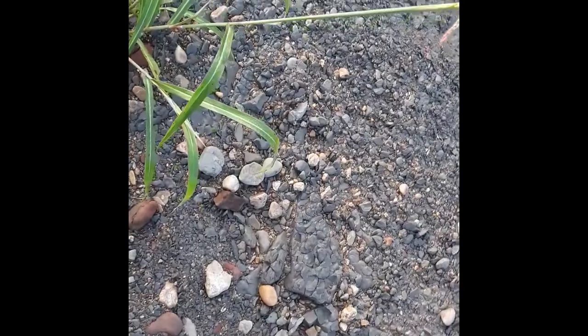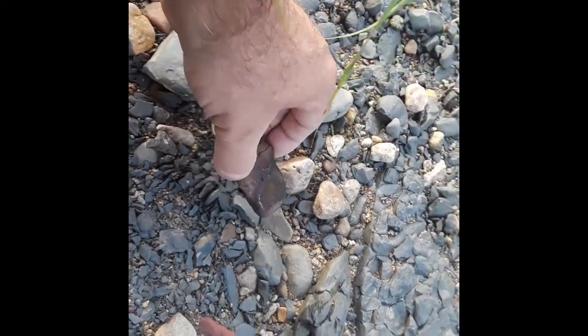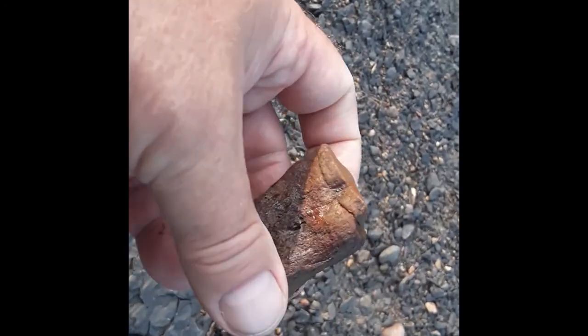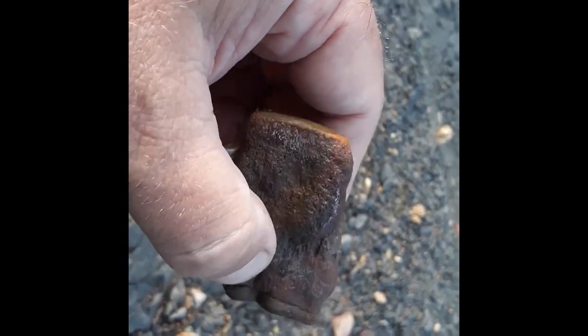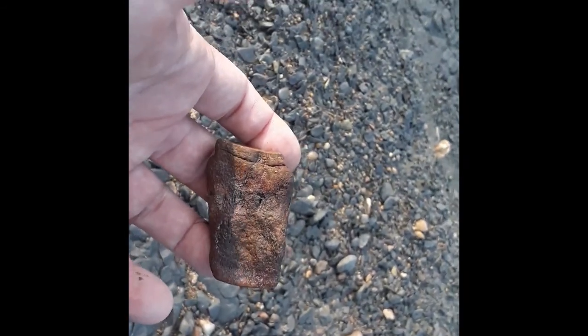I think this is going to be piece of bone number three from the same general area. Yeah, that is actually a piece of a bone. I have no idea what part of the animal it goes to though — it's pretty beat up. Nice good size though, we'll keep looking.